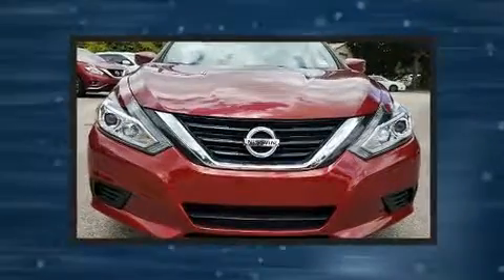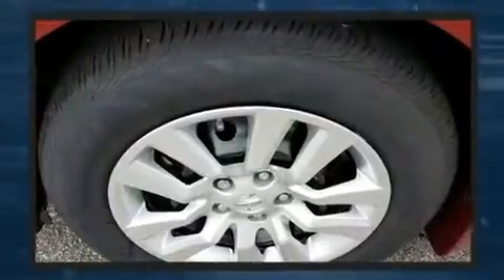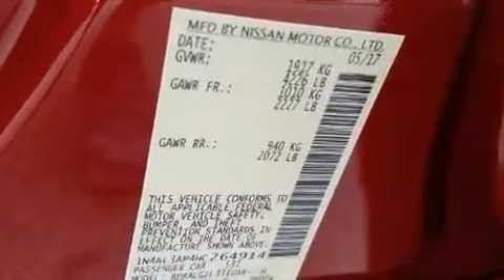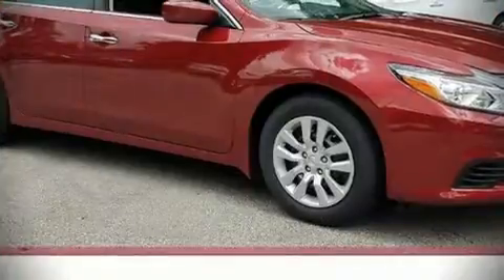Nissan ensures the safety and security of its passengers with equipment such as dual front impact airbags, front and side impact airbags, traction control, brake assist, a panic alarm, and four-wheel disc brakes with ABS. This car was designed with safety in mind, allowing you to drive with even greater assurance.